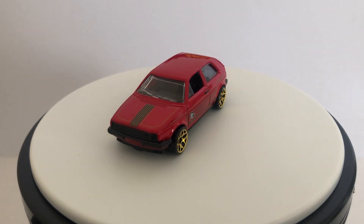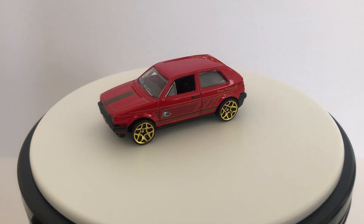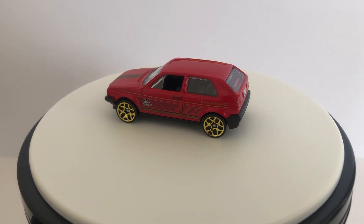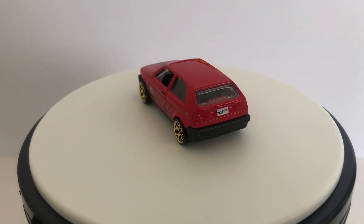So those are my two eBay cars of the week. I do have a 2024 G case mainline coming but it's still not here yet — that'll be a video as soon as I get that. Lastly I've got some flea market finds from today — a few loose cars and a few carded cars. We'll start with the loose ones, got three of them here.